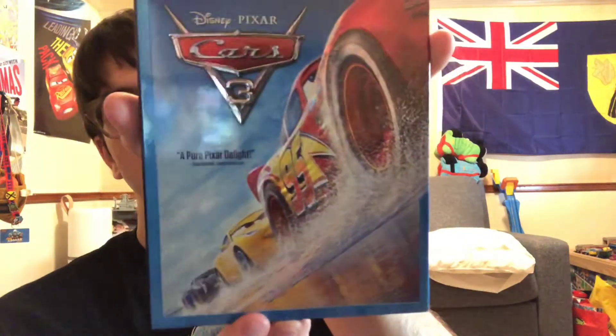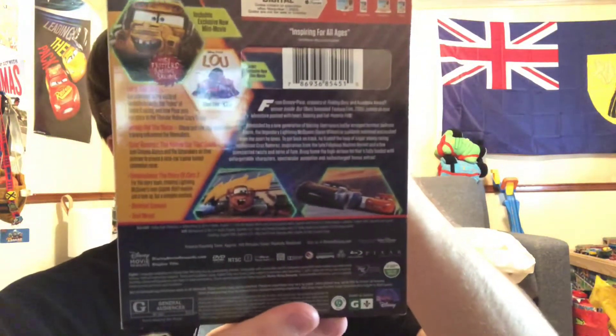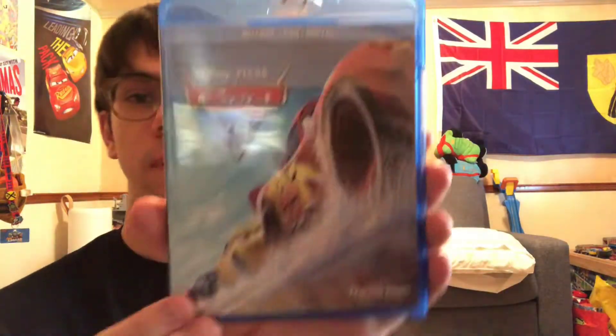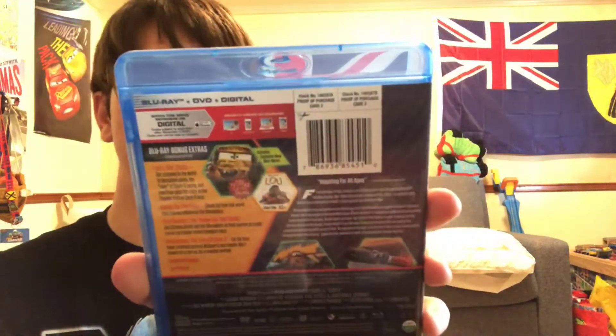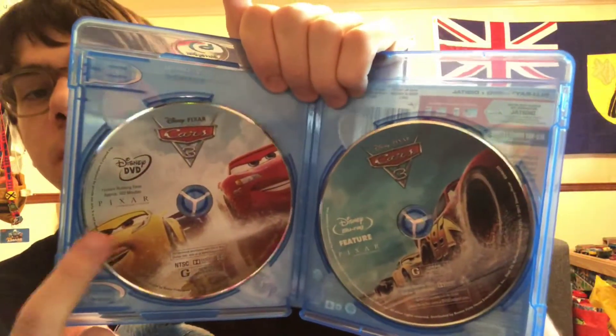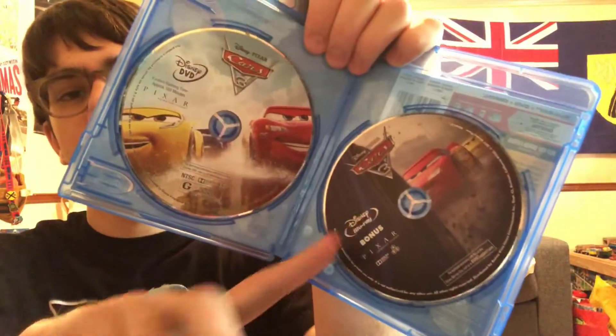A pure Pixar delight. We got Lightning McQueen, Cruz Ramirez, and Jackson Storm racing at the beach. On the spine we got Jackson Storm; on the other spine we got McQueen. Here's the disc, the DVD, the Blu-ray — and all the Cars 3 Blu-rays I'm going to show you are going to be region free. Here's the Blu-ray bonus material.